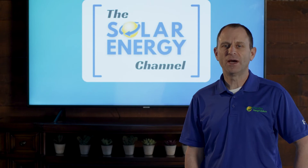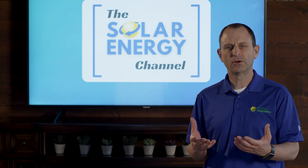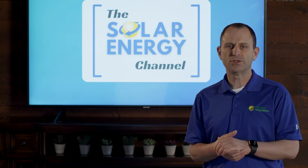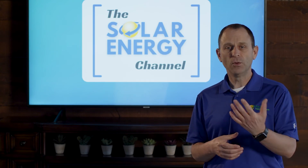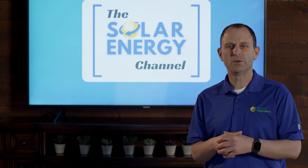One last charge that you might see on your bill is called the demand charge. If you're a commercial, industrial, or agricultural customer you may have those demand charges on your bill. If you want to learn more about demand charges you can watch one of our videos by clicking on the link in the description below.